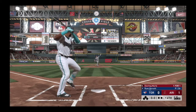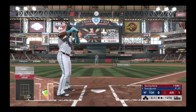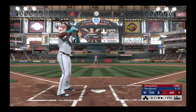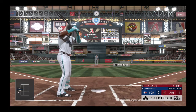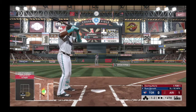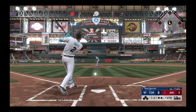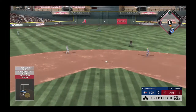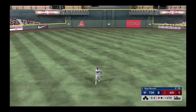First delivery to him on the way. Well off the inside that time as the sinker misses for a ball. Rolled slowly down the first baseline. Hit in the air to shallow center. Maben comes on and he has it, one down.